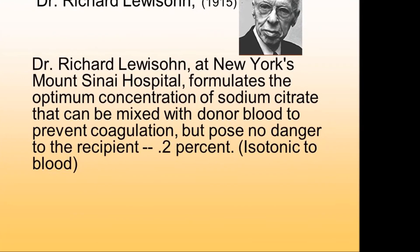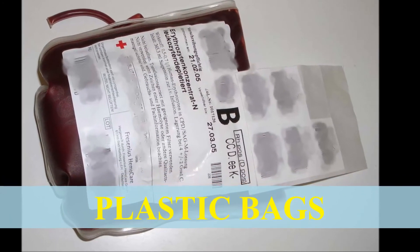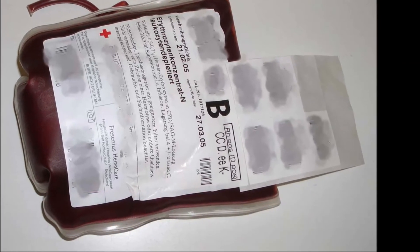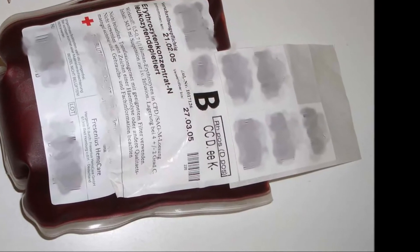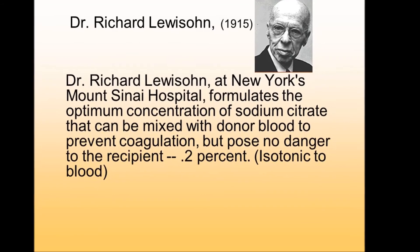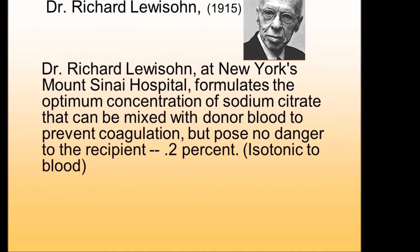In 1950, breakable glass bottles were replaced with plastic bags, allowing the development of a system with multiple blood samples. The shelf-life of stored blood was extended by the addition of an anticoagulation preservative, facilitating resource sharing among blood banks.